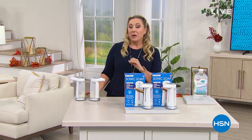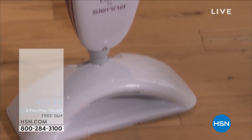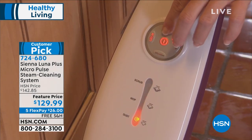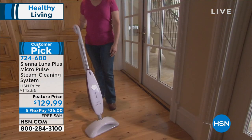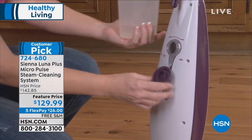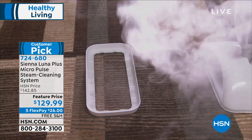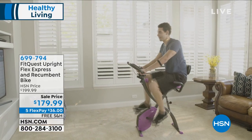We're going to talk about cleaning because I've got the Sienna Luna coming up this hour. It'll kill 98.99% of E. coli, salmonella, and staph with water — steam cleaning. $129.99, free shipping and handling, and five flex pays of $26. This product sells out every time; it's a huge customer pick with 542 reviews on HSN.com.